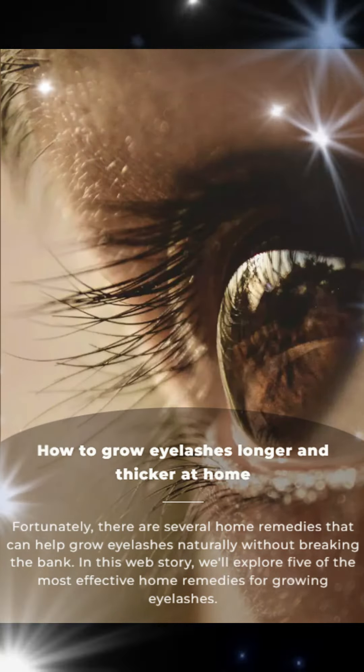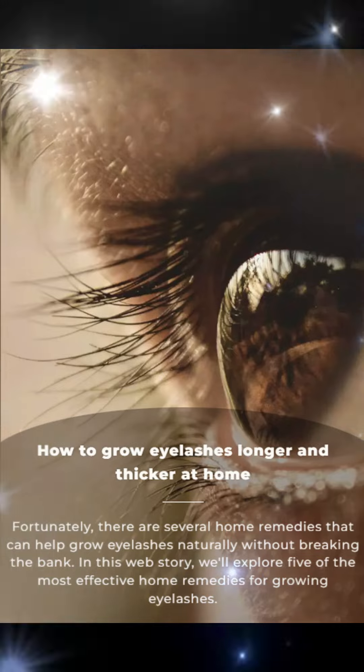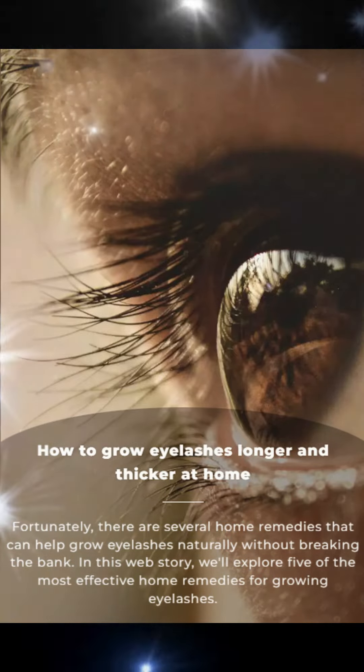Fortunately, there are several home remedies that can help grow eyelashes naturally without breaking the bank. In this web story, we'll explore five of the most effective home remedies for growing eyelashes.